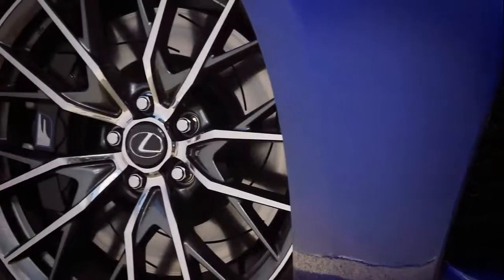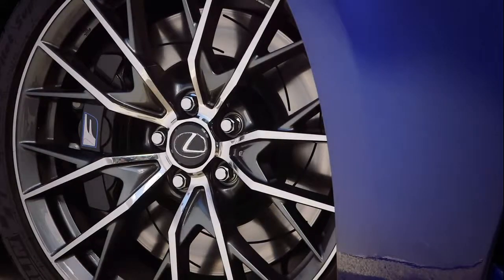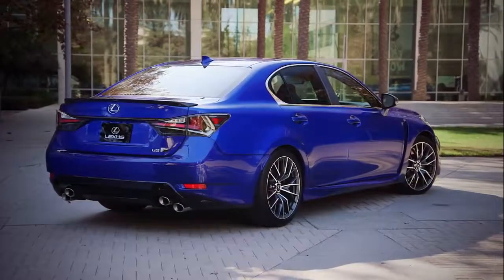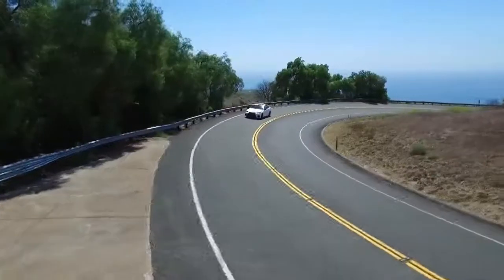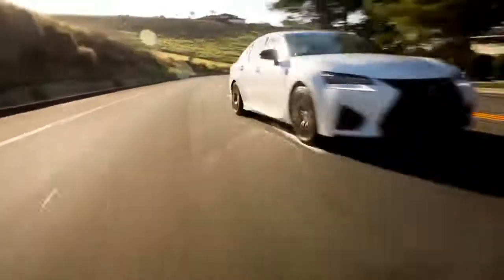Brembo brakes feature lightweight and rigid six-piston aluminum monoblock calipers with 15-inch ventilated discs in the front and 13.6-inch ventilated discs and four-piston aluminum monoblock calipers in the rear. And electric power steering designed to achieve excellent dynamic performance and steering feel.